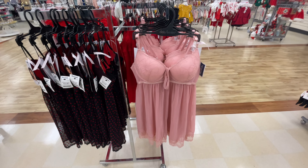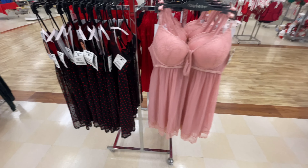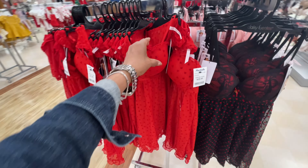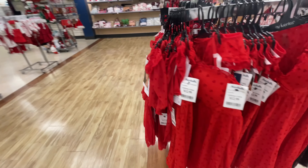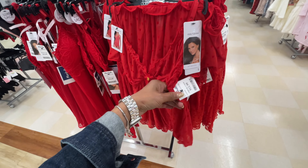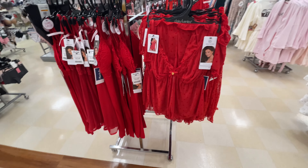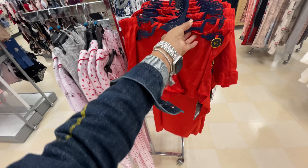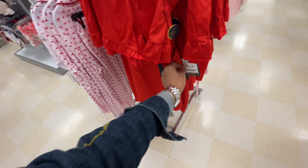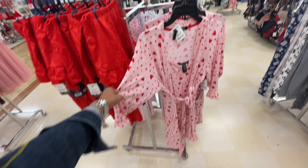Look at these Daisy Fuentes negligees, $13 - pink, red and black, and they have the red with hearts. They're putting out Valentine stuff already but you can use it for Christmas. It's a two piece and they're all $13. This is cute - Rachel Roy two piece, top and bottom, $13. This is a robe, two piece, $20. It's really pretty.